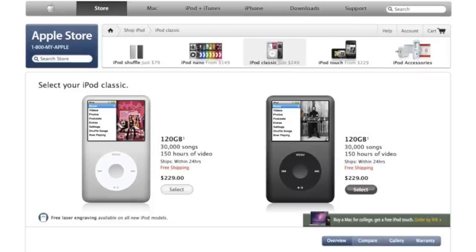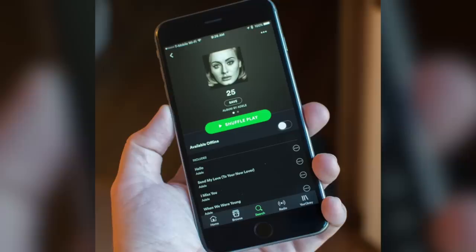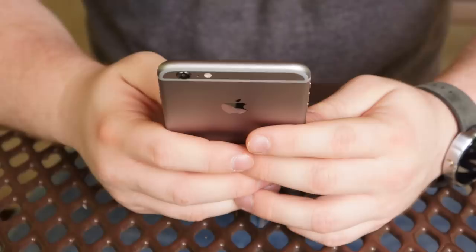The iPod Classic was officially discontinued on September 9th, 2014, likely because of low sales and waning consumer interest. Apple claimed it was discontinued because some components were no longer being manufactured. But considering how most people listen to music today, it's clear the iPod Classic no longer served much of a purpose — it had no wireless capabilities at a time when streaming became the status quo, and it still used the click wheel interface which felt outdated compared to modern touchscreens.